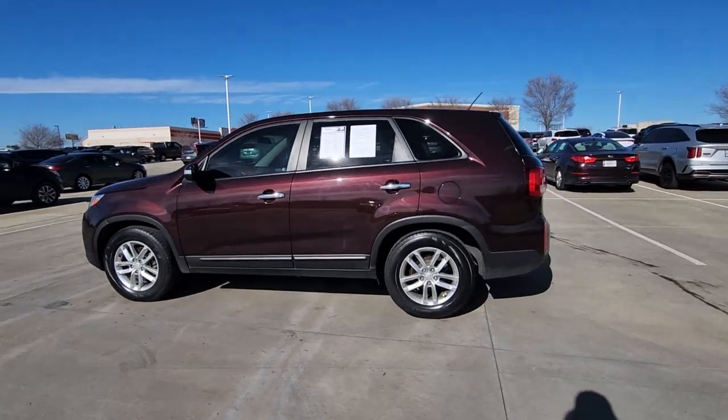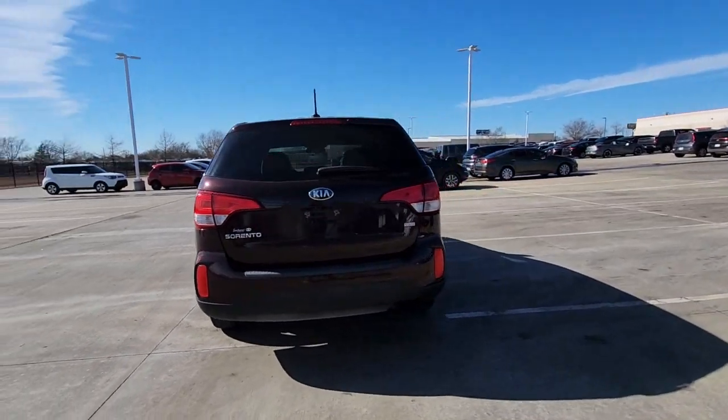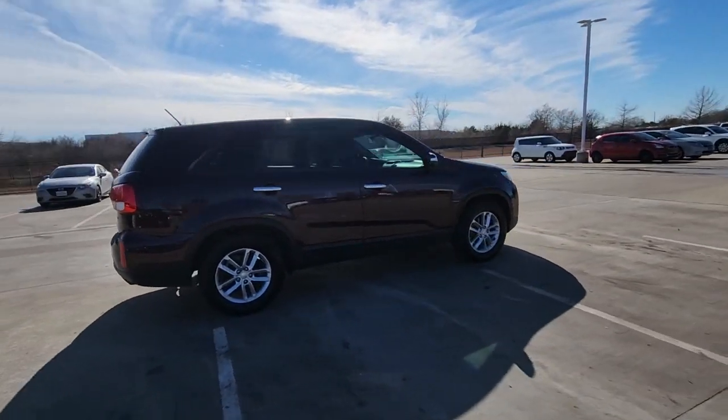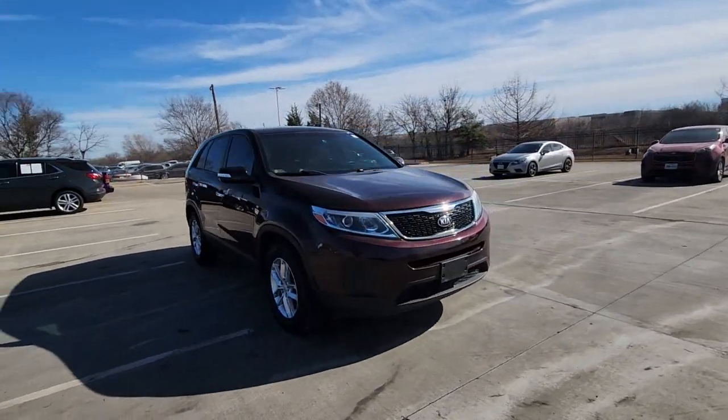You will be amazed by this 2015 Kia Sorento. This vehicle is an outstanding buy with fewer than 120,000 miles on the odometer. Take a closer look at this stylish Sorento, a smooth-riding road trip cruiser.